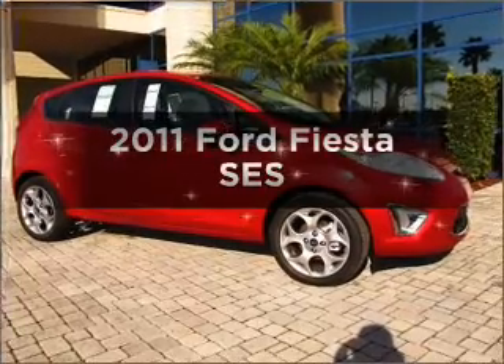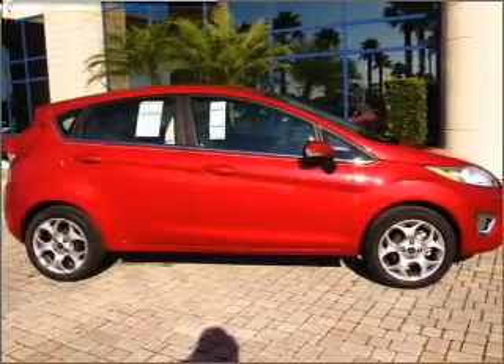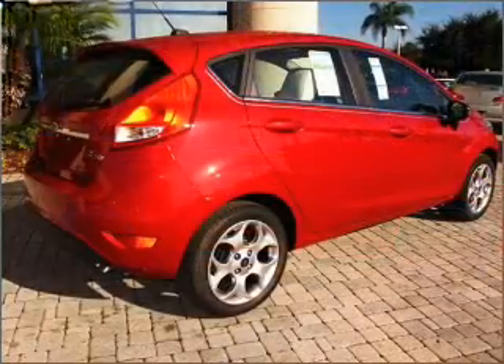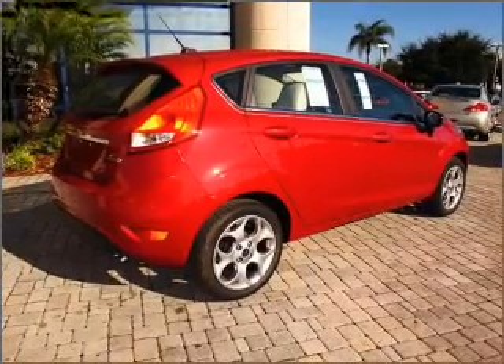Everything you need under one roof with this great vehicle. With an efficient four-cylinder engine connected to a smooth shifting automatic transmission, premium wheels give a more luxurious look. Anti-lock brakes help you bring your vehicle to a safe stop.